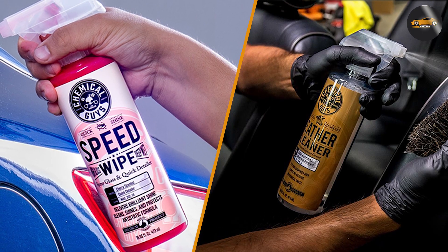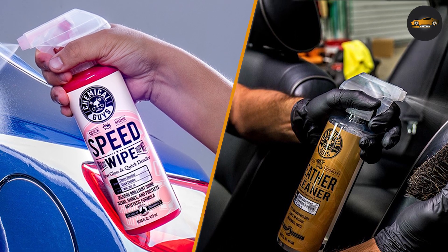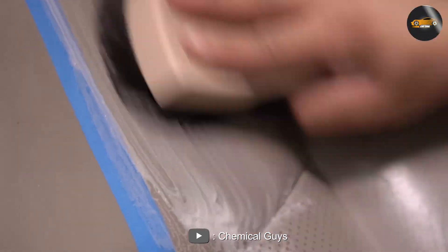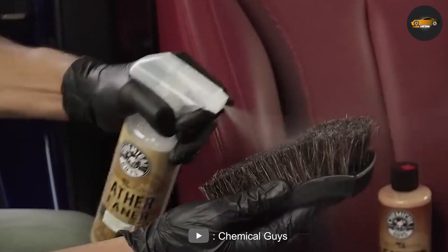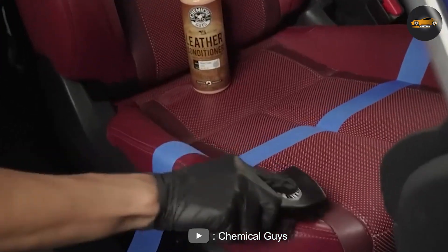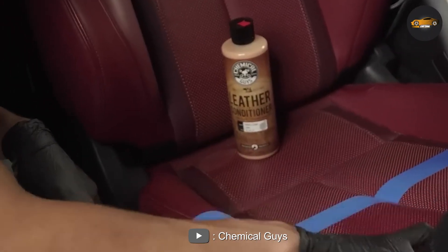Leather Cleaner versus Quick Detailer — which is better? Now that we've discussed the features and benefits of both products, let's compare them and see which one comes out on top. When it comes to cleaning and conditioning leather, the Leather Cleaner is definitely the winner. It's formulated specifically for leather surfaces, so you can trust that it won't damage or dry out your leather seats. Plus, it's pH balanced and free from harsh chemicals, making it safe to use on all types of leather.